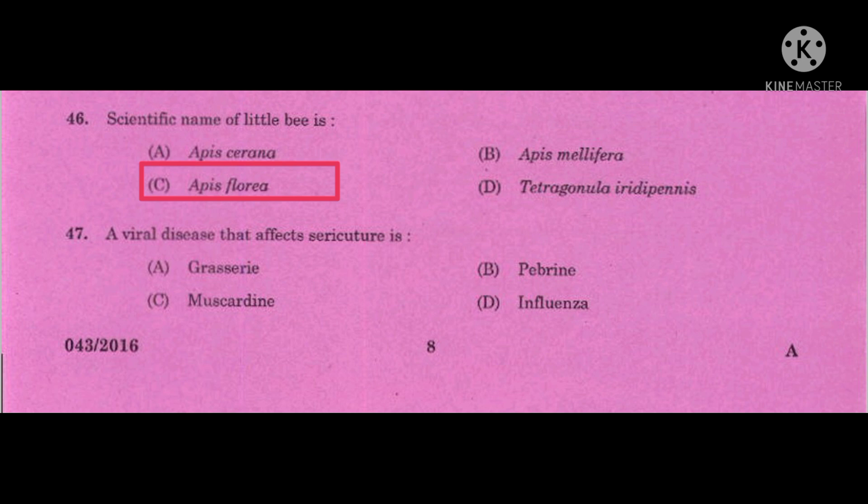Question number 46: Scientific name of little bee — the correct answer is Apis florea. Apis cerana or Apis cerana indica is the Indian bee, and Apis mellifera is the European or Italian bee. Trigona iridipennis is the scientific name of stingless bee.